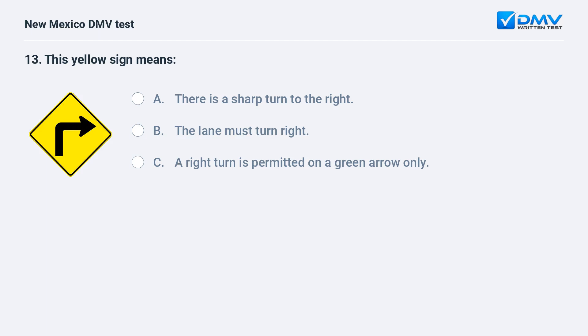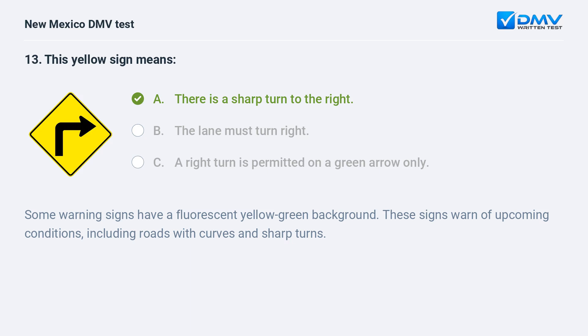This yellow sign means: a) there is a sharp turn to the right; b) the lane must turn right; c) a right turn is permitted on a green arrow only. The correct answer is a) there is a sharp turn to the right. Some warning signs have a fluorescent yellow-green background. These signs warn of upcoming conditions, including roads with curves and sharp turns.